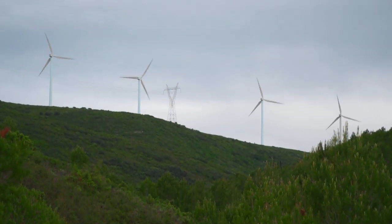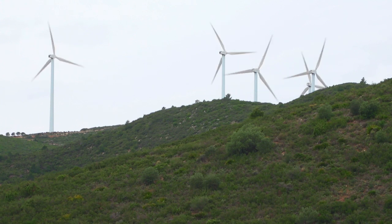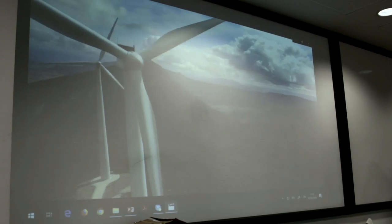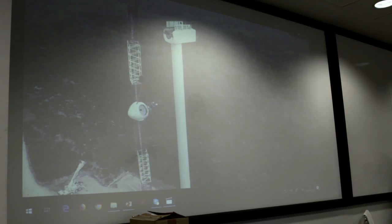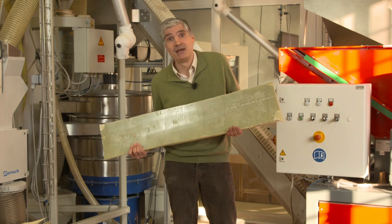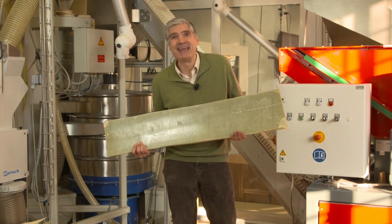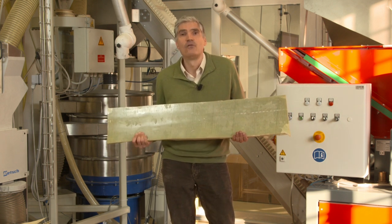Thousands of windmills across Europe are coming to the end of their life cycle. What to do with the materials they are made of remains a challenge. European scientists are currently brainstorming new ways to recycle these sophisticated composites in safe and cost-efficient ways. As researchers here estimate, by 2025 Europe will be producing around 80,000 tons per year of this waste coming from windmills.